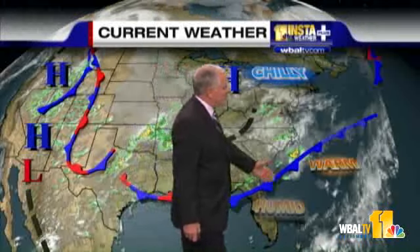The front that went through yesterday is now off the Carolina coast. A little storm will develop along that front — a little wave, a low-pressure center — and get close to us. It'll toss some clouds our way, or actually reinforce the clouds that we have, making them lower and thicker.